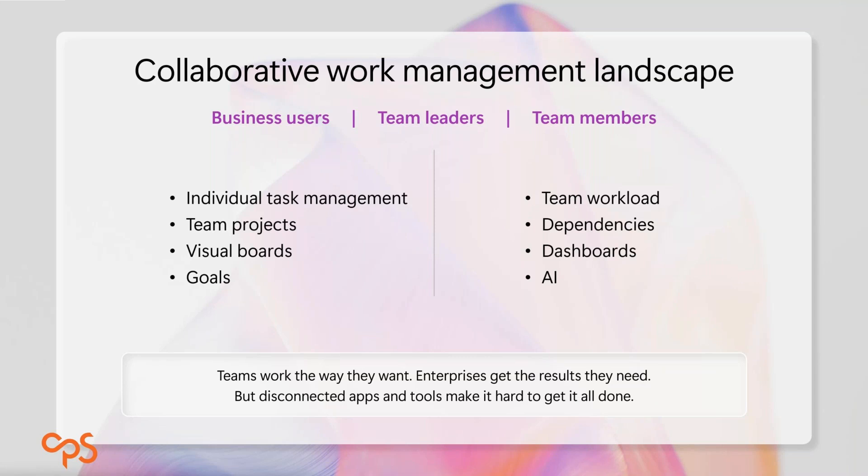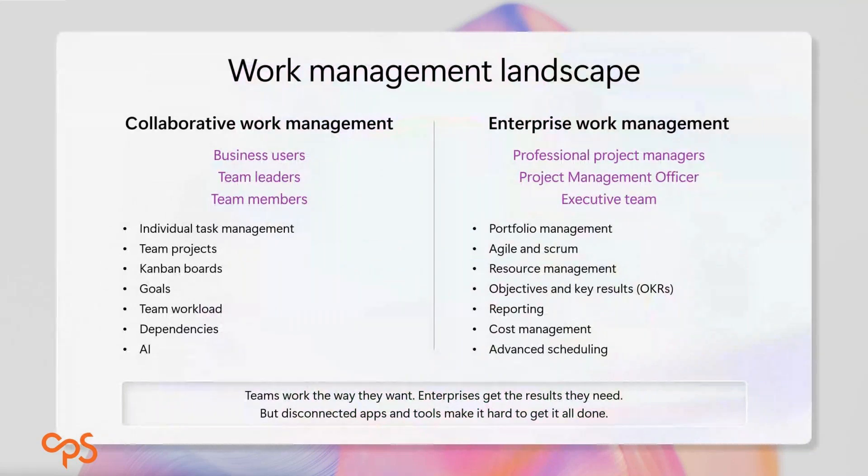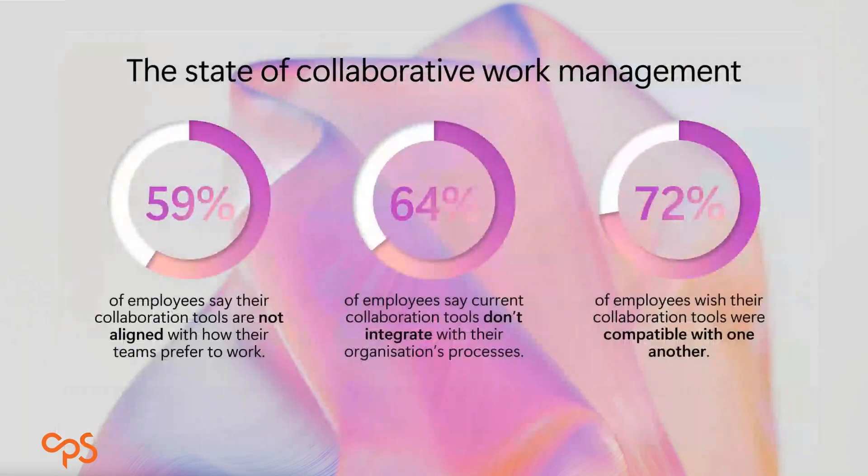The other side is enterprise work management: more established, professional, governed work — formal projects with governance lifecycles, stage gates, sign-offs, business cases. In that space you might look at portfolio management with MoP, Agile, Scrum, Kanban, detailed resource management, and connecting your formal projects back to objectives and key results or strategy. Microsoft has answers for how that works.